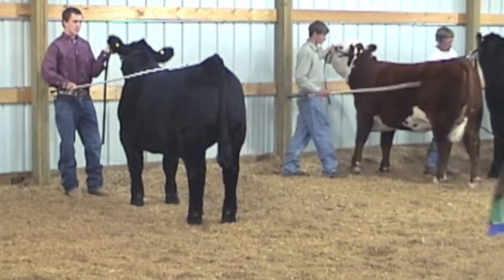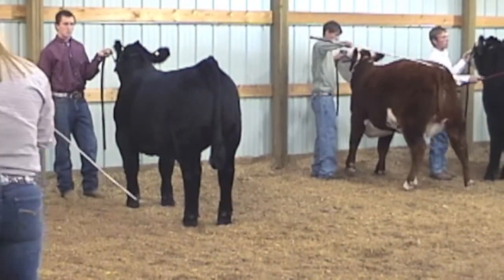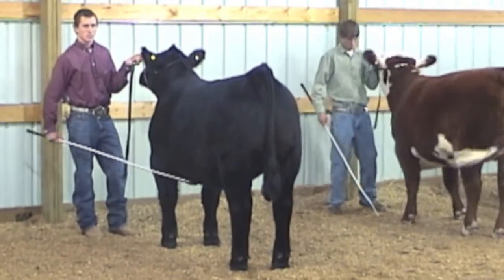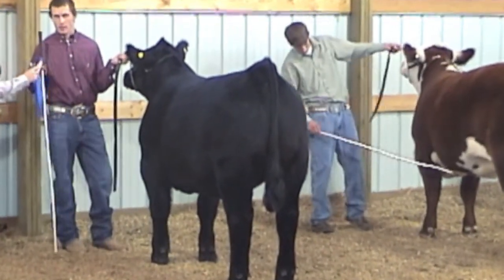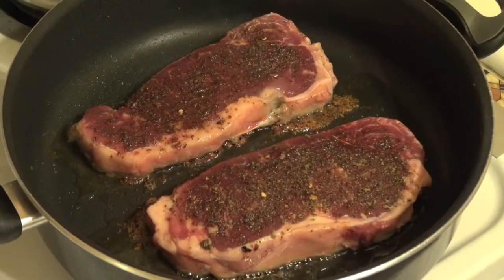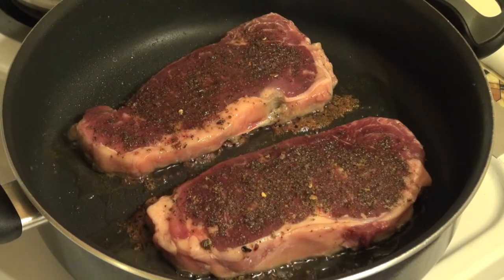Ultrasound provides a state-of-the-art approach to evaluating meat animals. Today's farmers and ranchers producing 4-H animals are using ultrasound information for the selection of their seed stock. Youth who raise 4-H Animal Projects are stewards of animal agriculture, since the animals they produce become part of the world food supply.